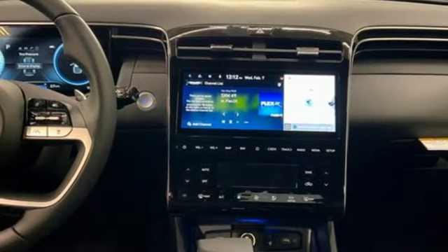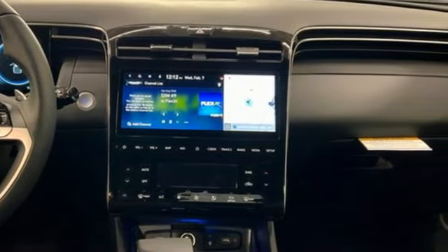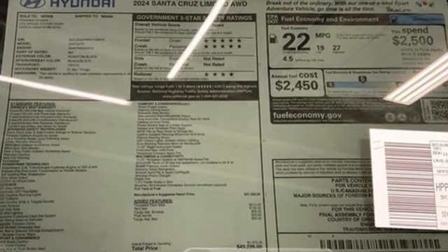Aluminum wheels, electronic shift on the fly, steering assist cruise control, and auto shift manual transmission.